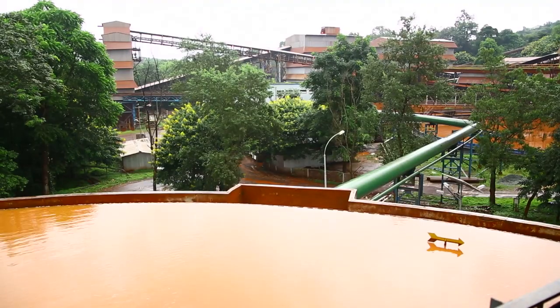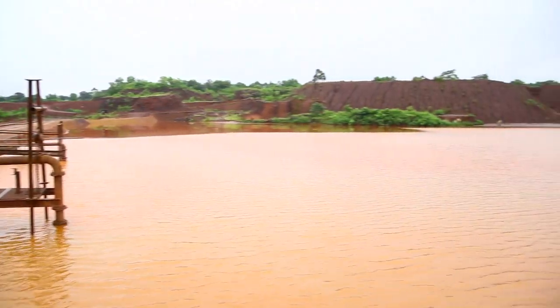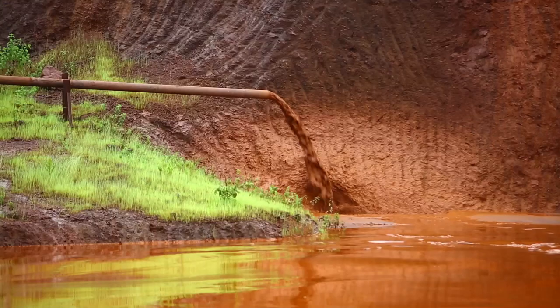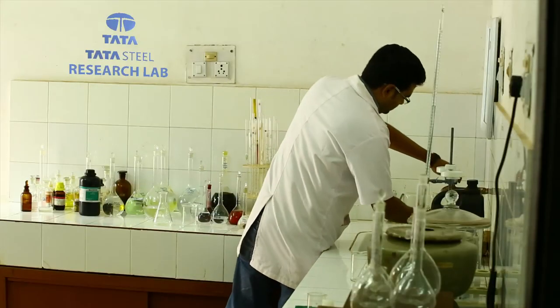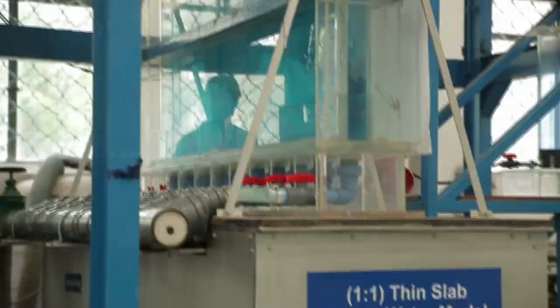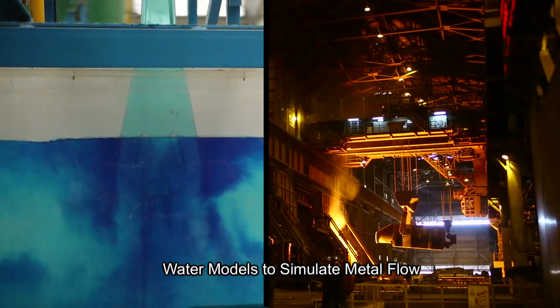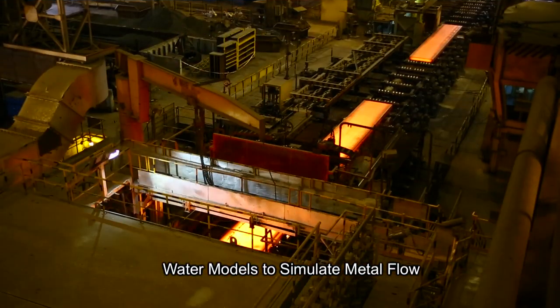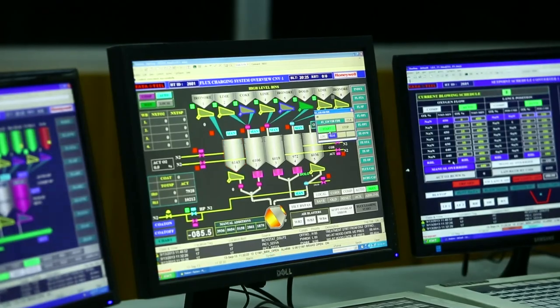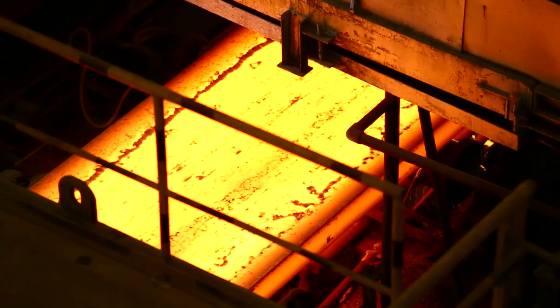Novel ore-beneficiation techniques to recover iron values from ultrafine mine tailings are also being tested. Tata Steel R&D has developed unique water models to simulate the liquid metal flow inside the steel making and casting reactors that enable strict control of the steel chemistry during production.